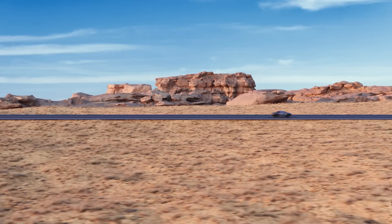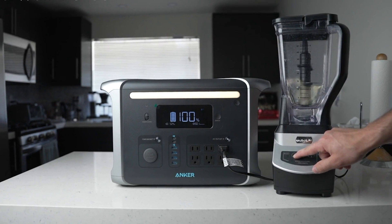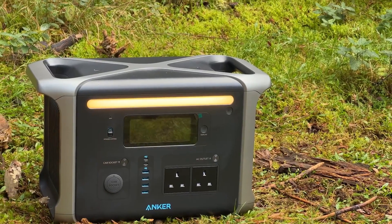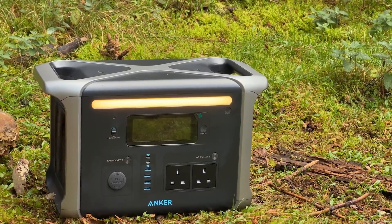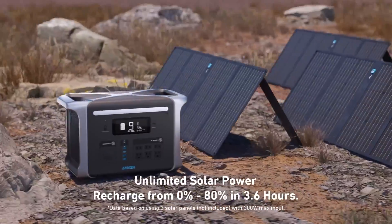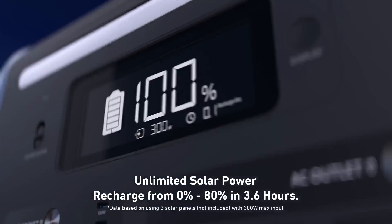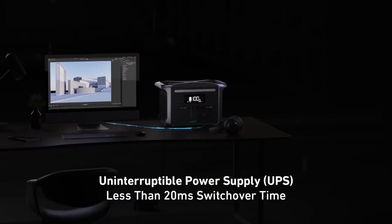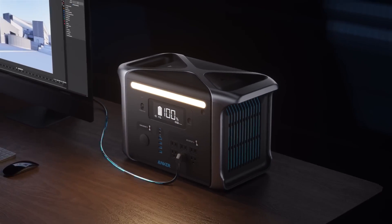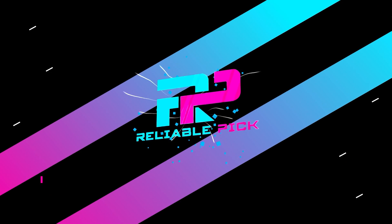This powerhouse also offers an exceptionally fast recharge time. Utilizing the industry-leading HyperFlash technology, it can recharge to 80% in just one hour. When using solar power, the recharge time is still impressive at 3.6 hours to reach 80%. This feature makes it a practical option for off-grid applications and eco-conscious users looking to harness renewable energy. In conclusion, the Anker Solix F1200 portable power station combines durability, fast recharging, and substantial power capacity, making it an excellent choice for residential use and camping trips alike.